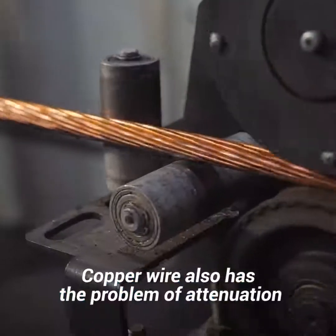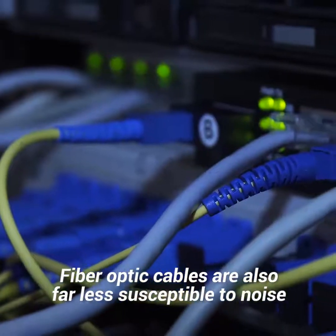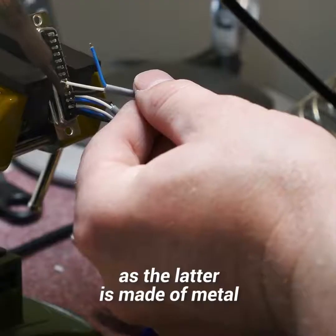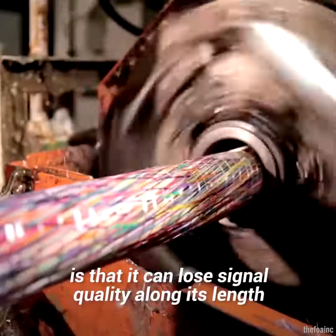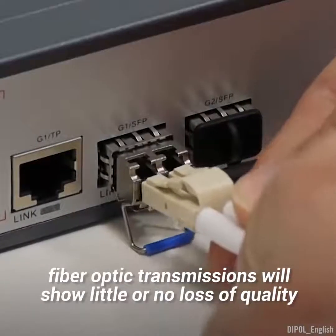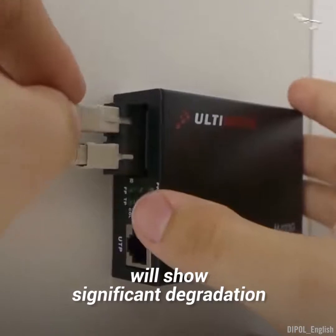Copper wire also has the problem of attenuation or signal loss at higher frequencies when compared to fiber optic cables. Fiber optic cables are also far less susceptible to noise and electromagnetic interference than copper wire, as the latter is made of metal. Another problem experienced by copper wire is that it can lose signal quality along its length. Over a distance of, say, 200 miles, fiber optic transmissions will show little or no loss of quality, while transmissions over copper wire will show significant degradation.